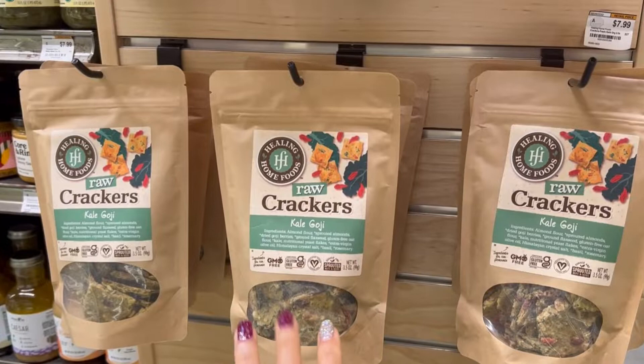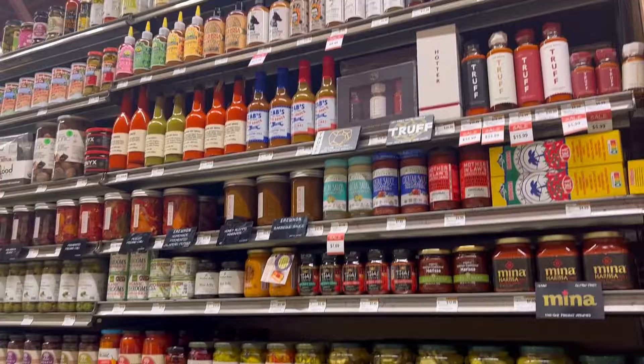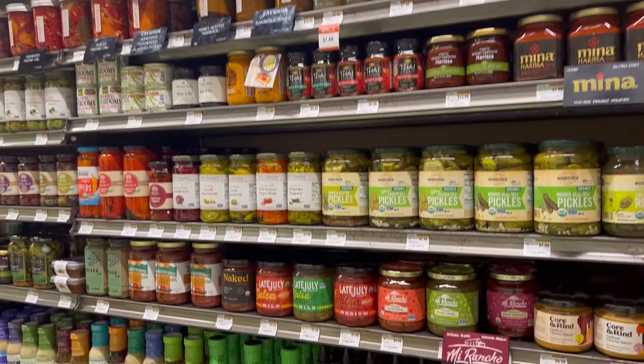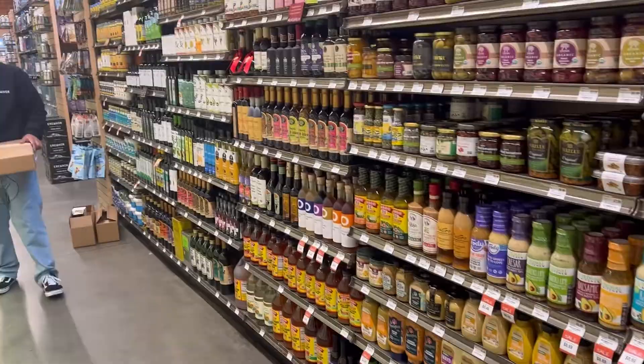Turning the corner — check out these raw crackers in different flavors. These are kind of fun. I haven't seen ones like this, so I might grab one later. There are sauces galore — a whole wall of sauces. I haven't heard of a lot of these, but I have heard of Late July and tried that before and enjoyed it. Some of it is new, some of it is not.